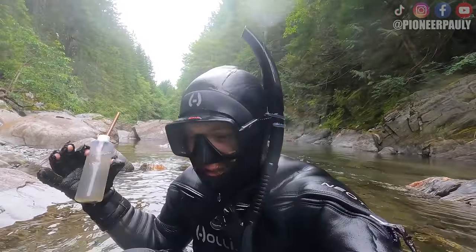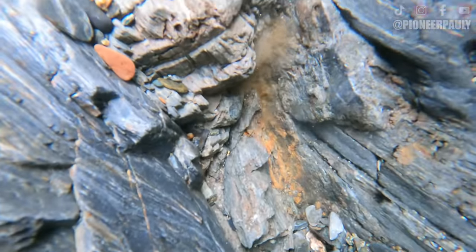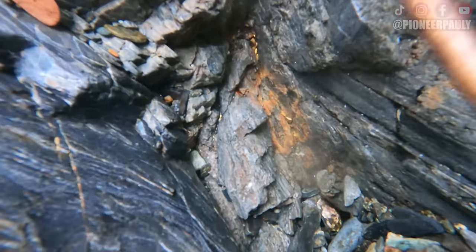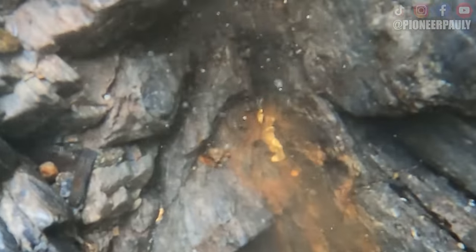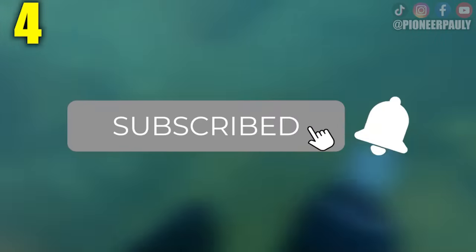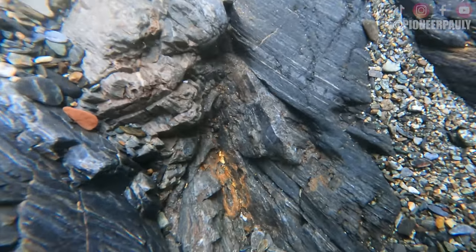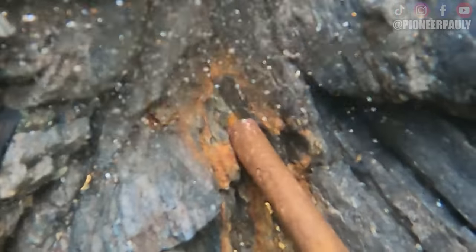I can't believe how much gold is sitting in this pocket! Every time I suck up a piece there's another one underneath it! Sucking up one piece at a time may take a while, but that is a problem I would be happy to have. It's just that this snuffer bottle takes a second to reload before you can squeeze it again. Over 70% of you aren't subscribed to Pioneer Poly — if you want to see more of these videos please hit subscribe and that bell notification so you don't miss a future upload. So like I was saying, I'm taking my time here to really enjoy this moment.